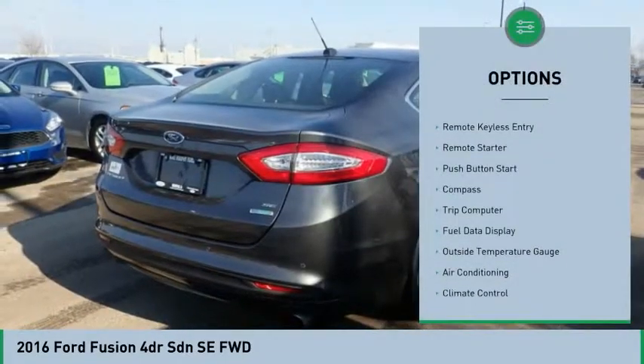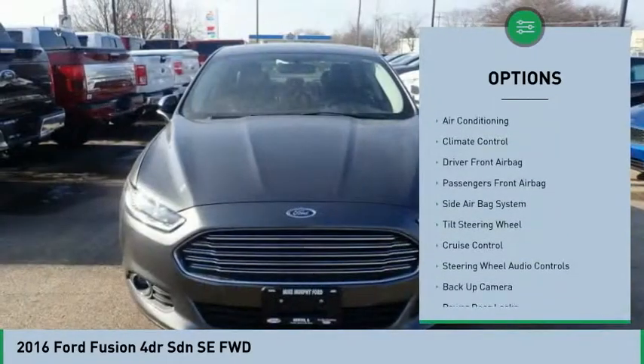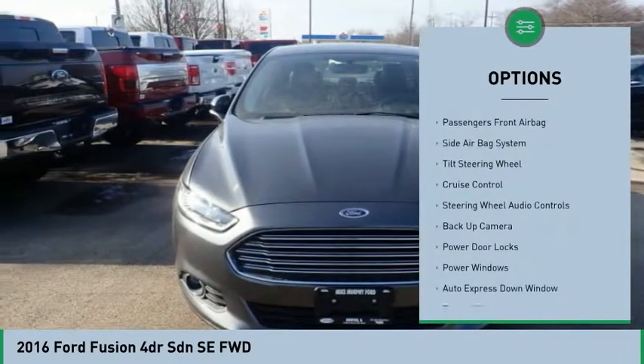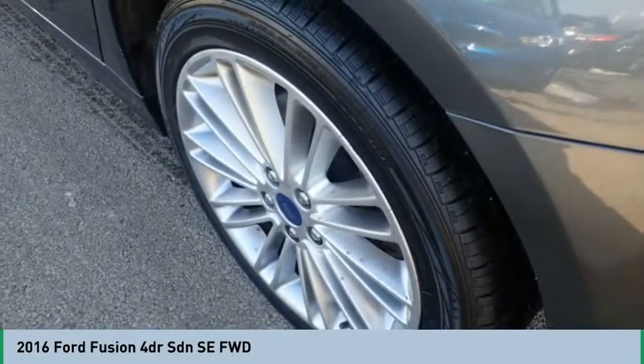Powered driver's seat, steering wheel audio controls, remote engine start, heated seats, backup camera, navigation system, air conditioning, Bluetooth, Auto Express down window, cruise control.